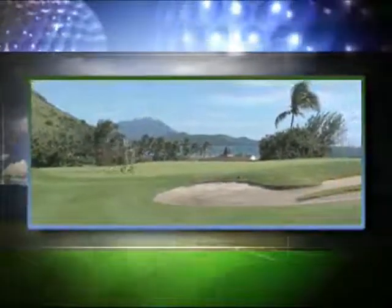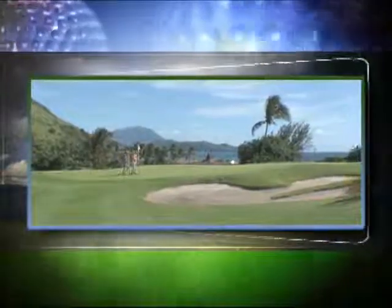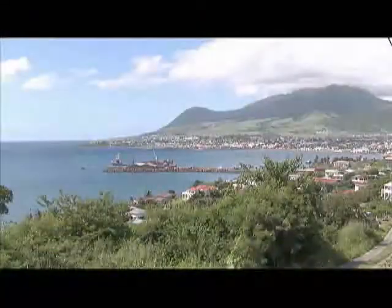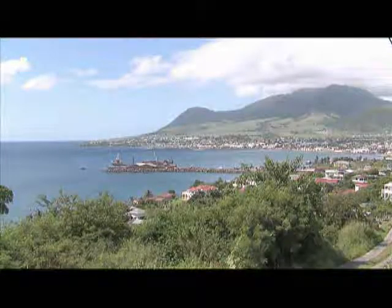On this special episode of Golf Life, we visit Royal St. Kitts Golf Club and the St. Kitts Marriott Resort. Our host, Erica Webster, gets us started from the island country of St. Kitts and Nevis in the West Indies.